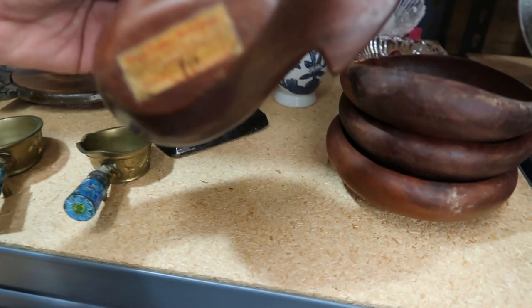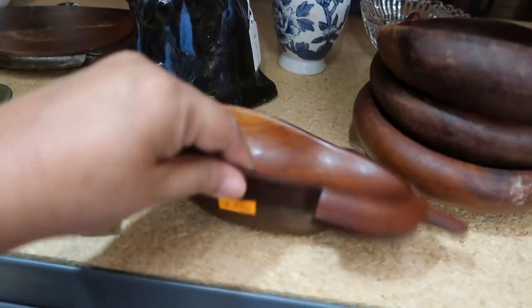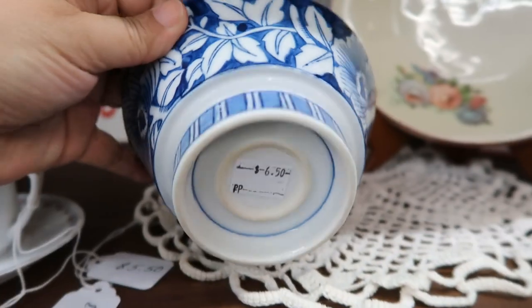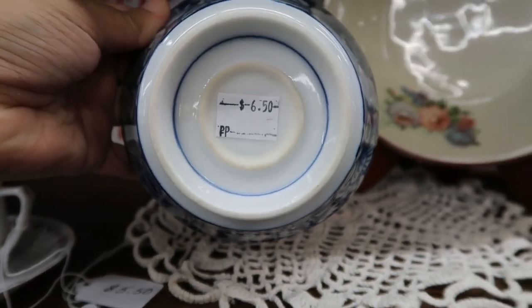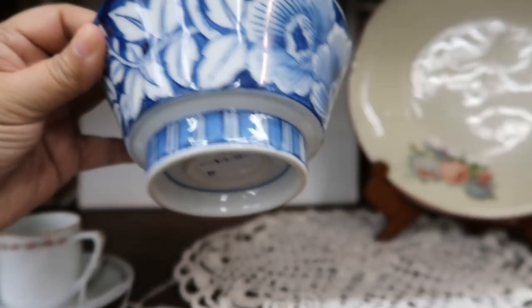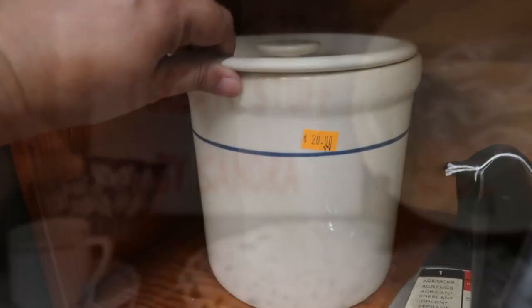This really caught my eye — this is a mahogany wood spoon rest. It's part of the sale, so it would be $2. It was in really good condition. And this blue and white bowl for sugar or anything like that was also part of the sale, so it would be half off.